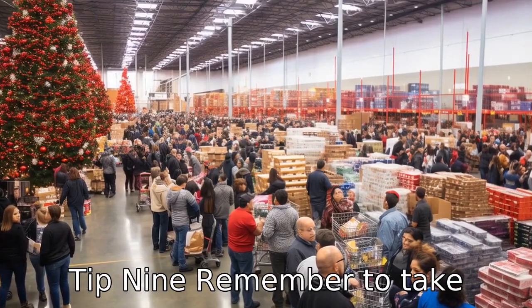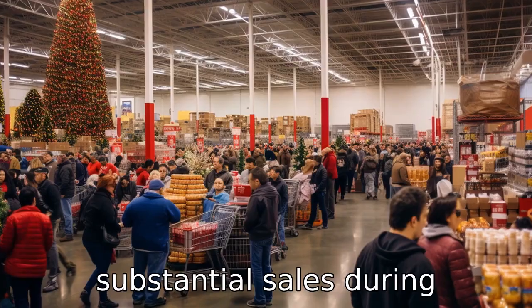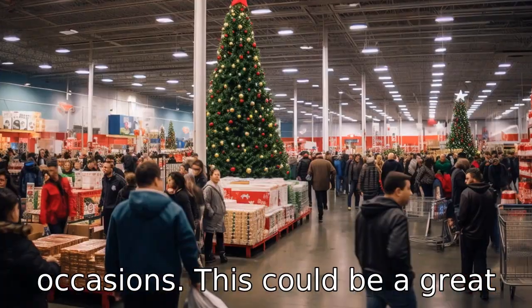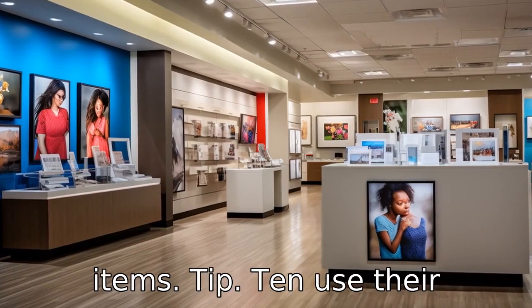Tip 9: remember to take advantage of holiday sales. Costco is known to have substantial sales during holidays and other special occasions. This could be a great time to stock up on your staples or purchase those high-ticket items.